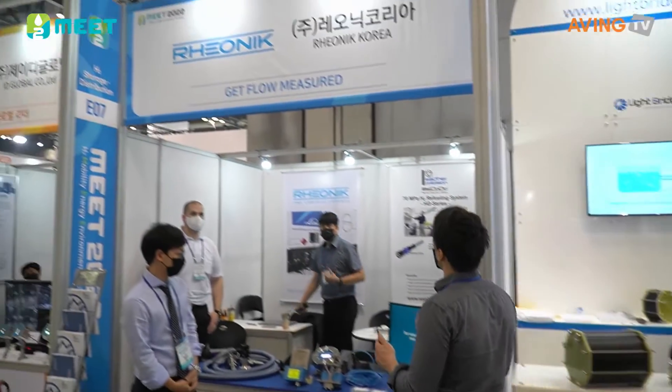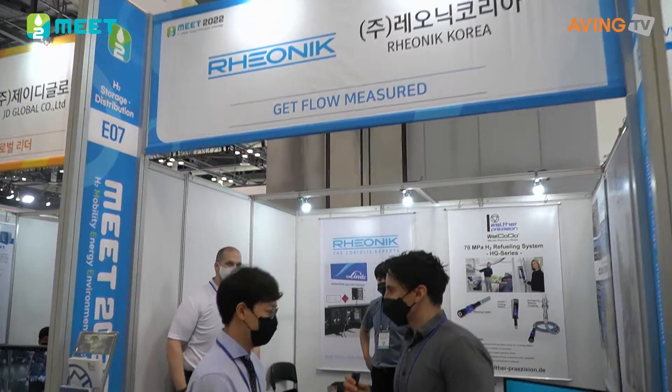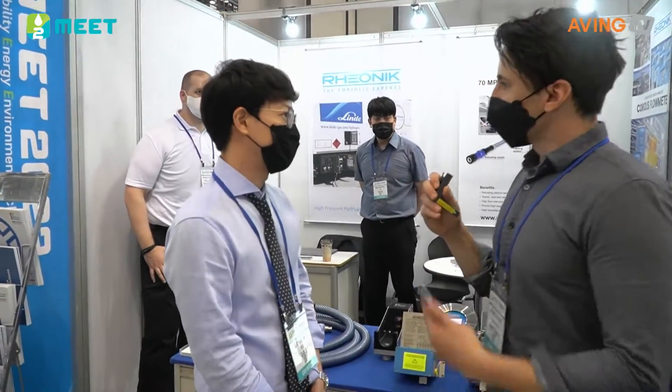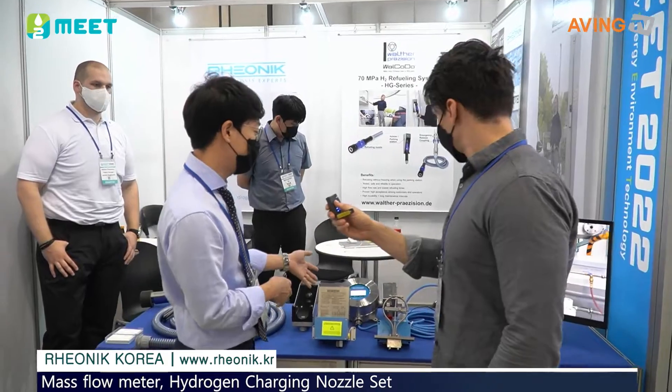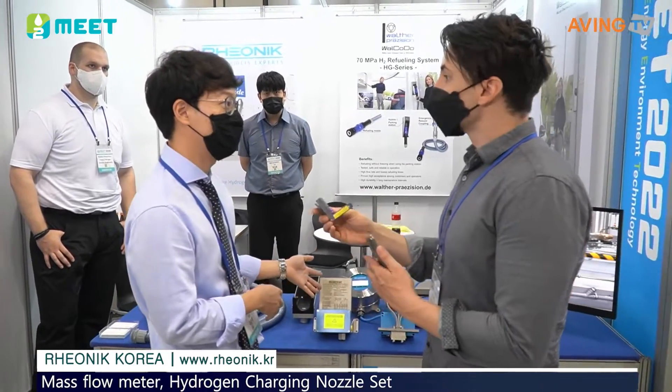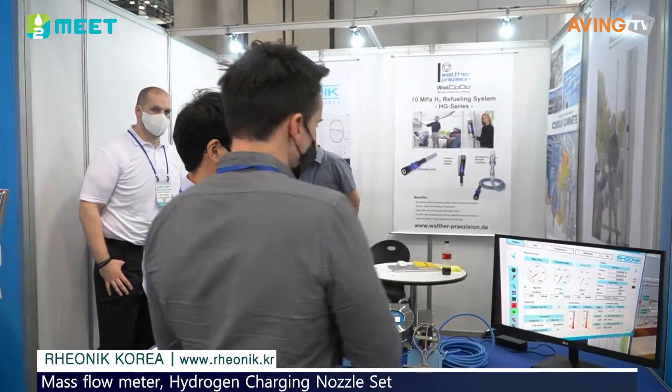Next up, we're going to go to ReoNIC Korea. Hi. I'm ReoNIC Korea's Kim Joon Ho. We launched the ReoNIC product in 1996, and now it's been about 25 years in the country.